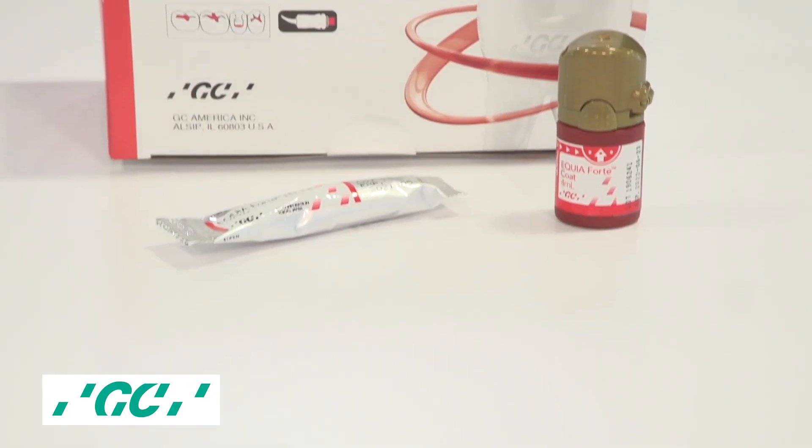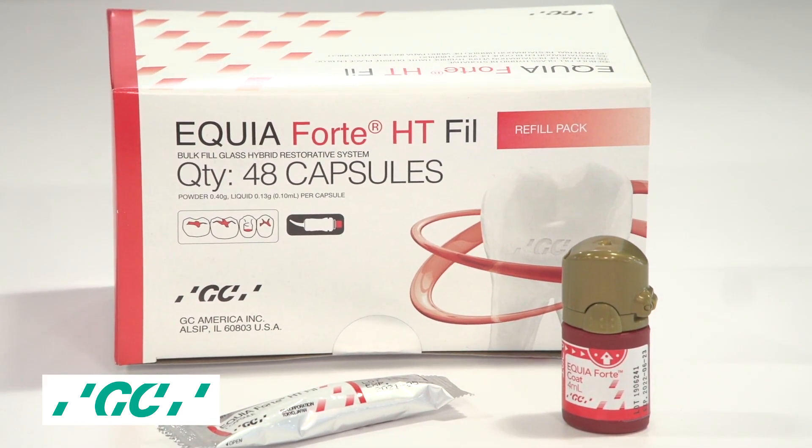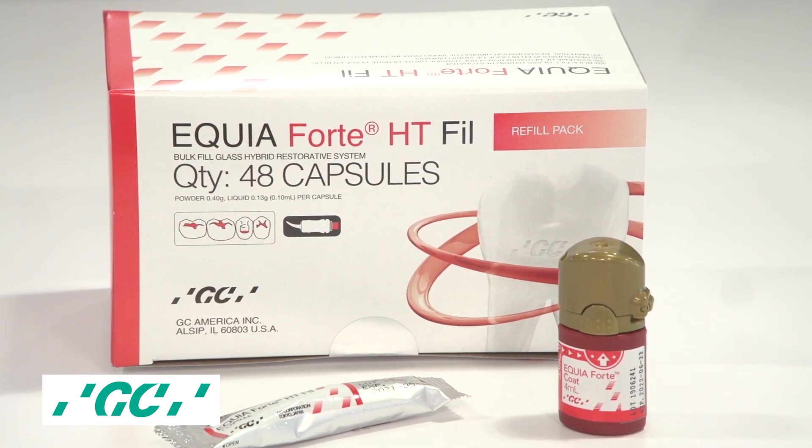Speaking of longevity, one of the things I noticed in the research provided was that fluoride release is sustained over a greater period of time when using it with the coat. We have in vitro data up to 168 days — that's almost six months — showing that the fluoride release is sustained. With every generation from Equia to Equia Forte to Equia Forte HT, we improved upon fluoride release, compressive strength, and translucency.